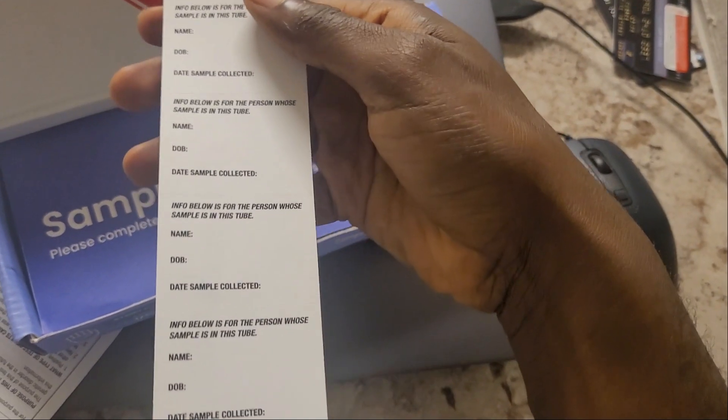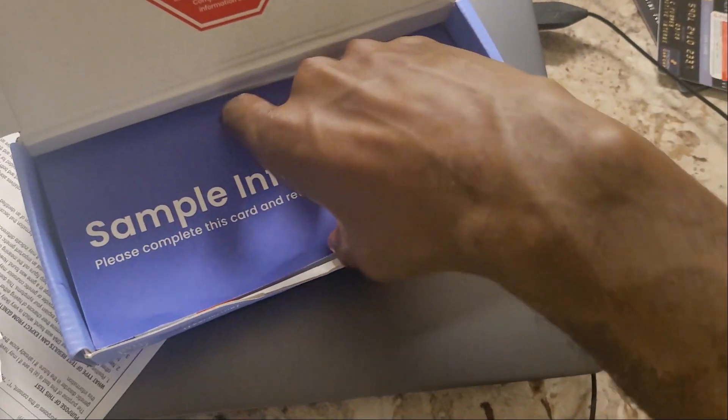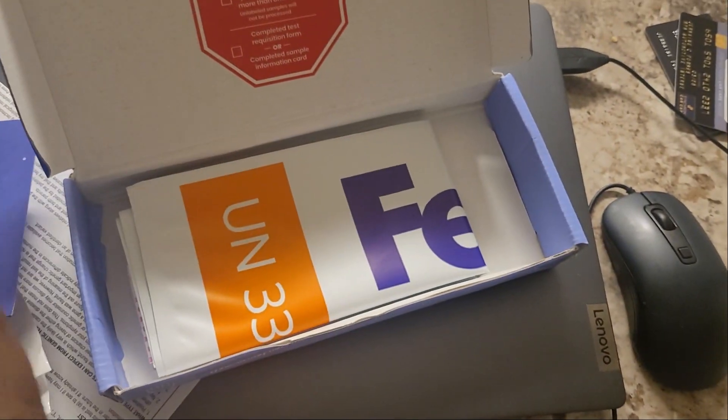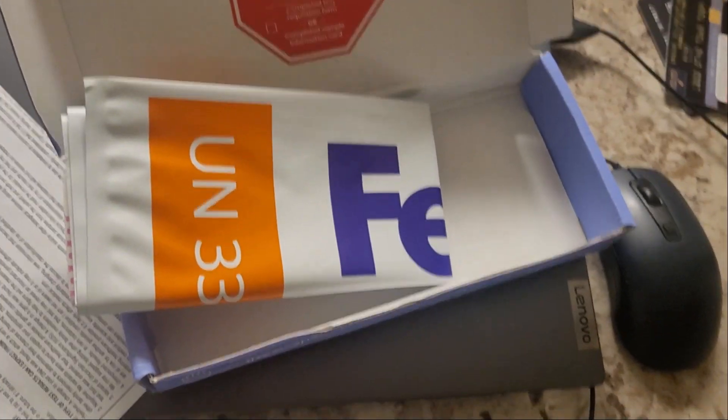It might be different from person to person depending on your insurance or the hospital you're going through, so I'm not sure. But I wanted to make it quick, so let's get into it.